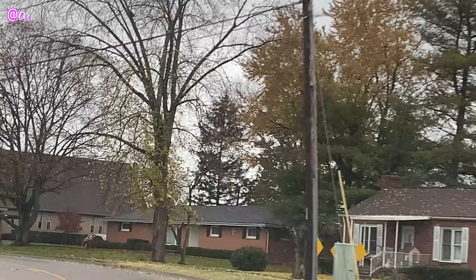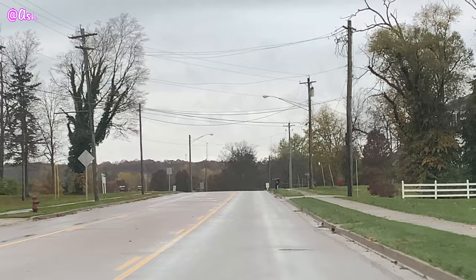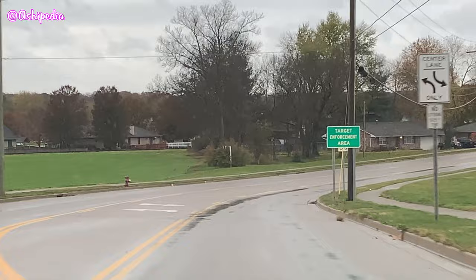All right, so today we are on our way to see something quite epic. I don't even know how to explain it. Junkie has never seen it. I've seen it many times but I haven't seen it for a long time, so I'm excited. Wow, that's a cool house — a lot of cool houses down here.